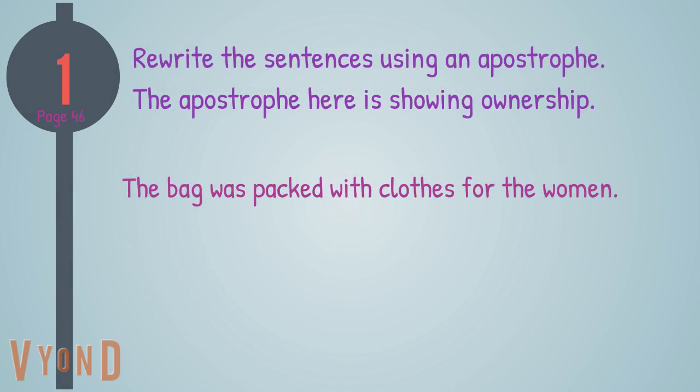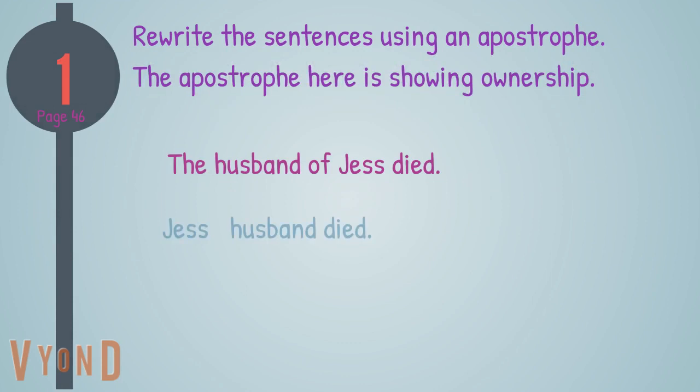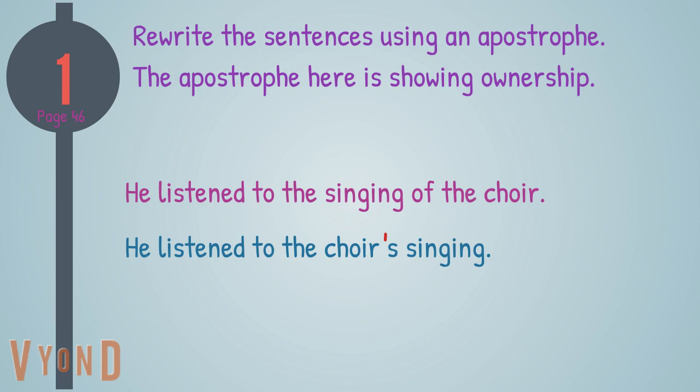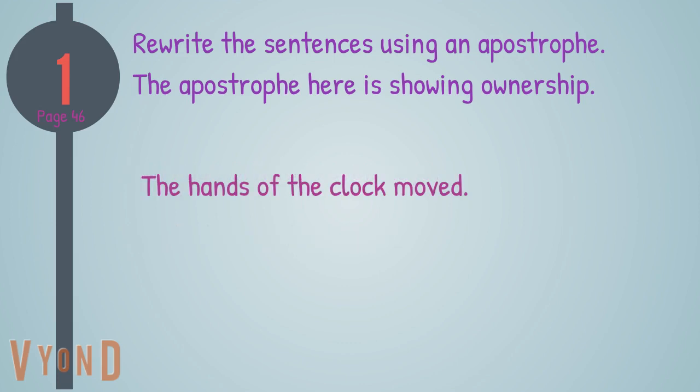Now let's move to the next exercise found on page 46 of your NALA workbook. Rewrite the sentences using an apostrophe — the apostrophe here is showing ownership. The bag was packed with clothes for the women — the bag was packed with women's clothes. The husband of Jess died — Jess's husband died. He listened to the singing of the choir — he listened to the choir's singing. Tom had work for seven days — Tom had seven days' work. The hands of the clock moved — the clock's hands moved.